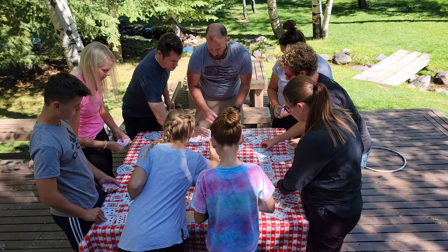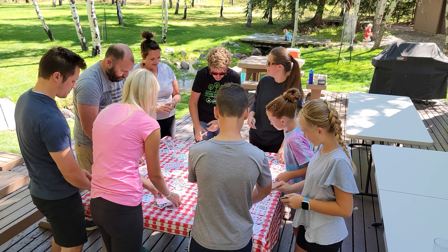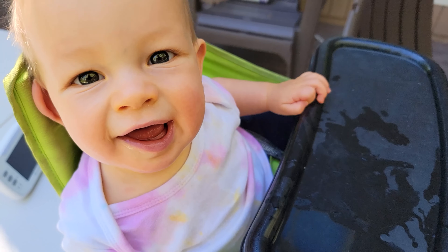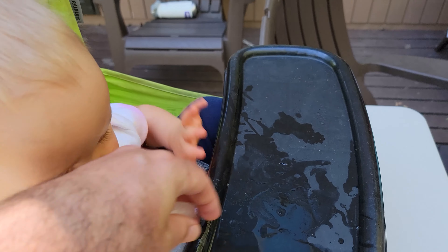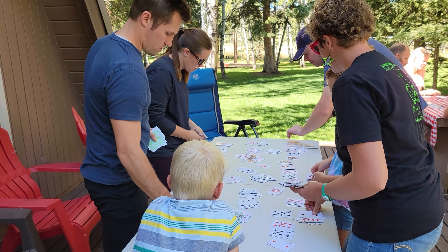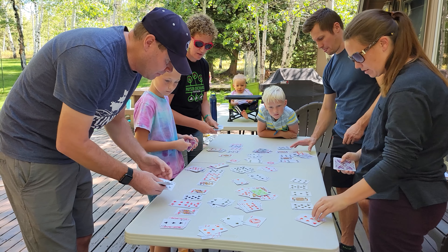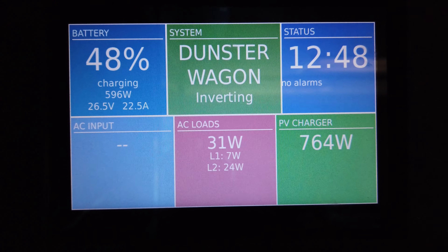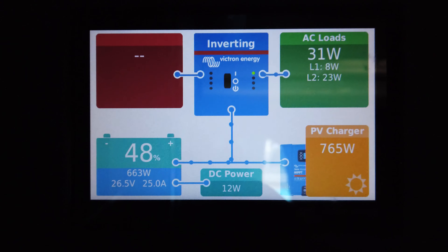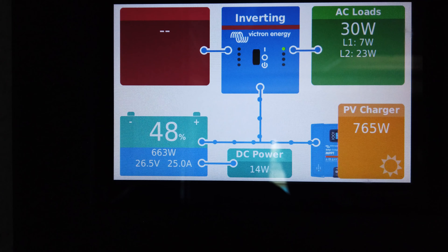We spent the afternoon hanging out around the cabin doing card games and other types of games indoors and outdoors. There were crafts, playing in the stream, and just exploring the area. Right now it is 12:48 PM — at around 1:28 is when we're going to get to the solar meridian for the day. Right now we're getting 765 watts from the solar, which really depends on the shading we're getting and the position of the trees in relation to the sun. The battery is at 48% and charging now.